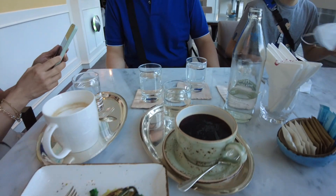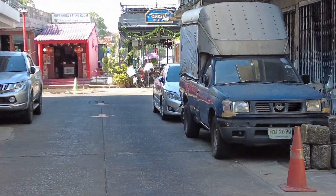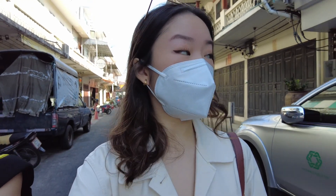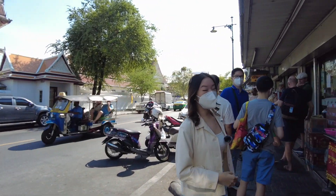Then after this, we are gonna go to a riverside restaurant that's a bit far. Walking towards the restaurant — that's the blue one. That's the restaurant we're gonna eat today. This restaurant needs advanced booking. If not, maybe there's no seat.